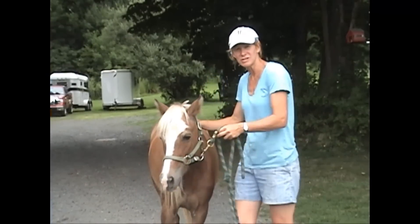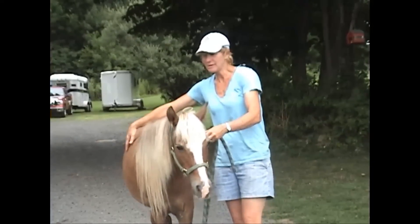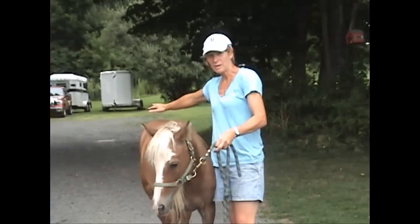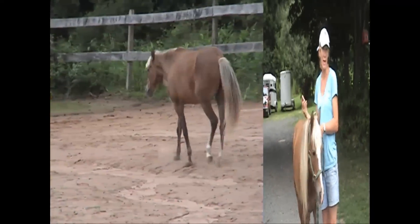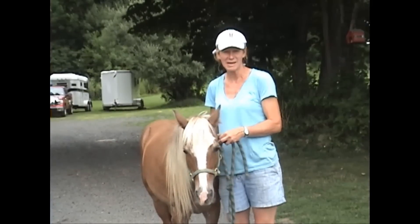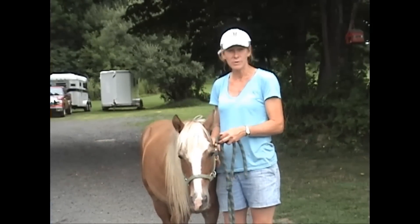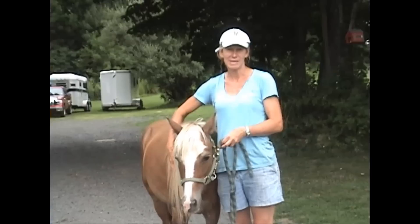About two months ago, she started with lameness in the hind end — right hind end — and it traveled to the front. She was lame in the front and the back, and it's almost like when she would walk, she would wobble. Her EPM test came back negative, her Lyme's came back negative, and all her blood work came back good. So it's kind of a mystery — it seems more like a neurological thing on the right side.